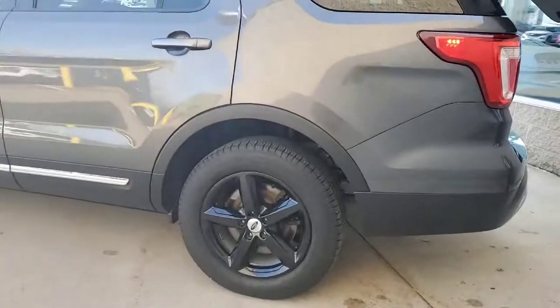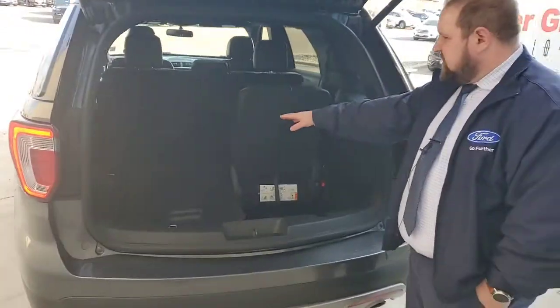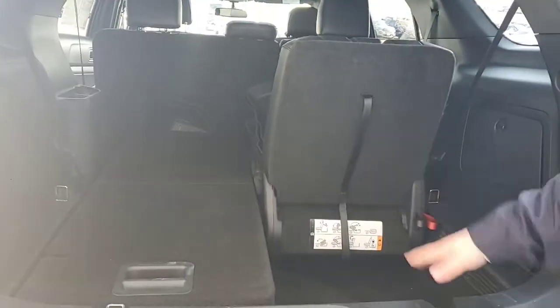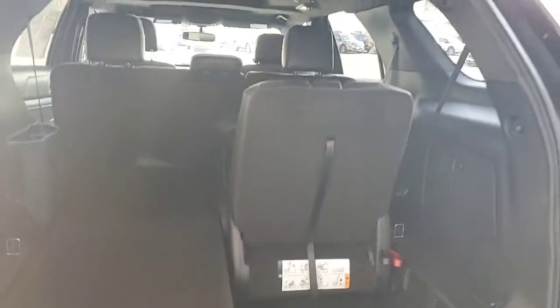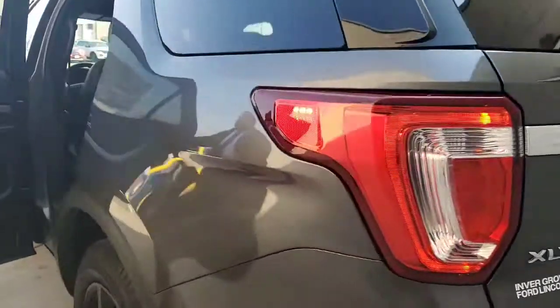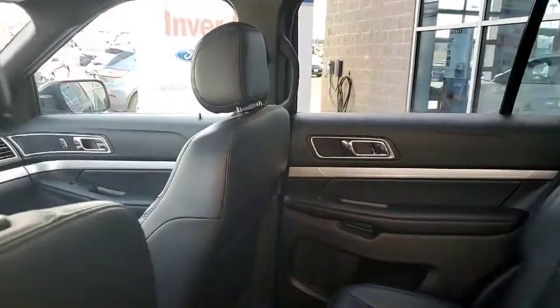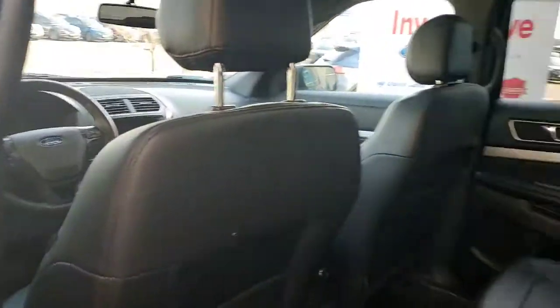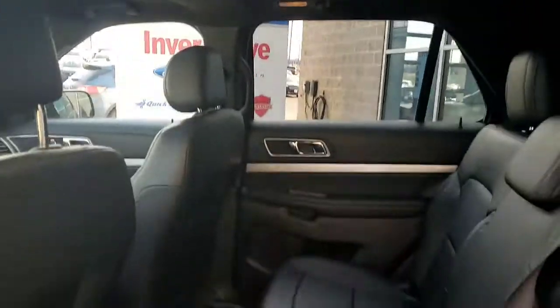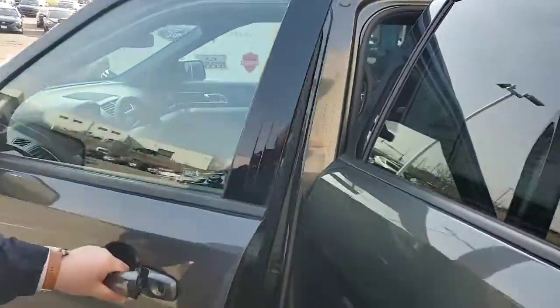It's all-wheel drive with an EcoBoost engine — older body style for the 2017. These back seats fold nicely into the back cargo area. It's got a power liftgate and back sensors as well. Inside you've got nice leather, a bench seat third row, and up top you can see the panoramic sunroof along with keyless entry on the door.